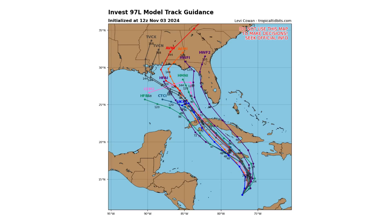Here's the spaghetti track guidance models showing where this can go — over Jamaica, over the Cayman Islands, the western portions of Cuba, and then into the eastern Gulf of Mexico. From there it's a crapshoot: does it go back towards Florida? Does it head towards Alabama, Mississippi, or Louisiana? Or does it maybe even reach Texas? Right now I think Texas is safe because we have a frontal boundary coming through that's going to push this back towards the east and also weaken it at the same time.